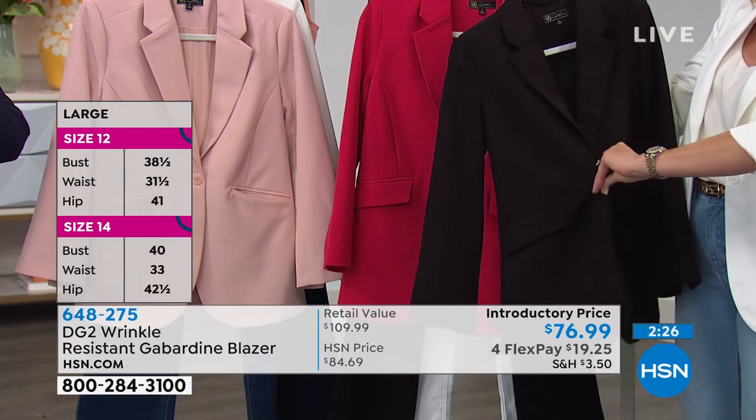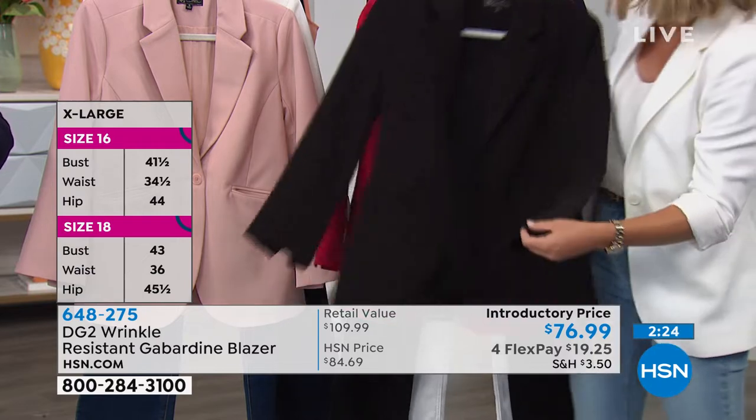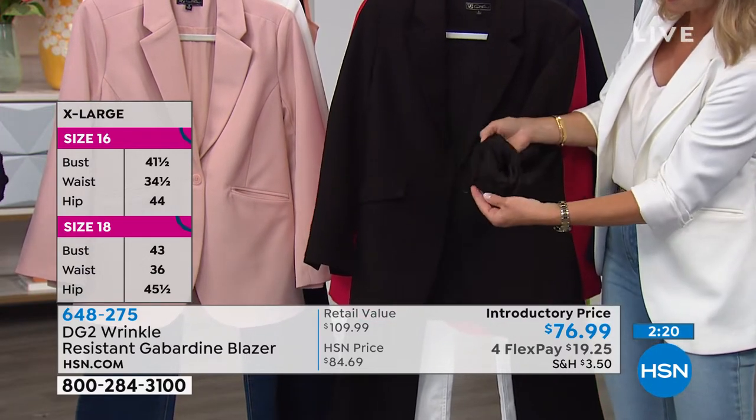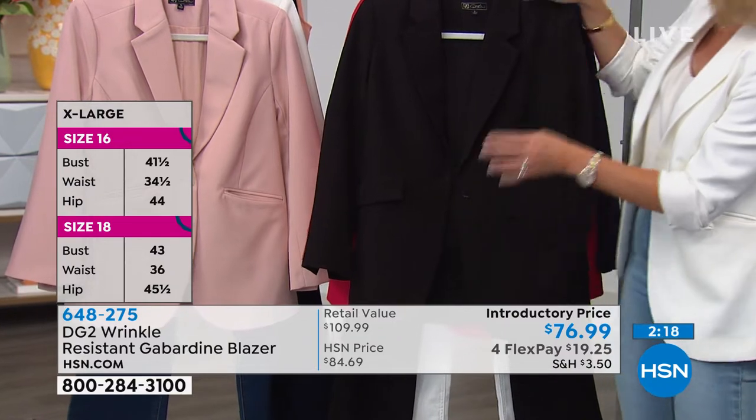No buttons on the sleeves — very modern, slit, contemporary, very simple, clean opening. I love that. So this is your classic black.